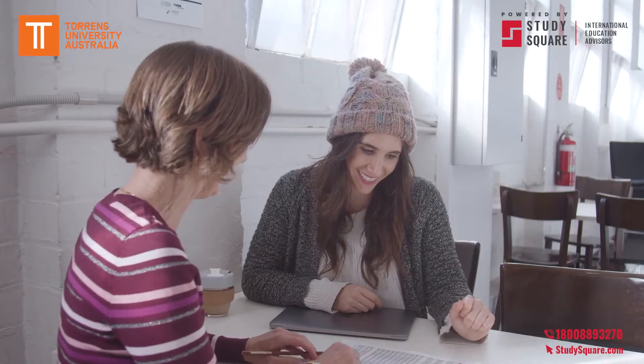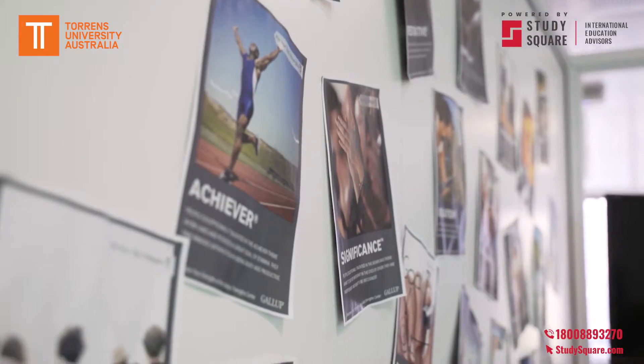Each student that enrols at Torrens University is assigned a Success Coach. This Success Coach is here to mentor you through your studies and help prepare you for the workforce.